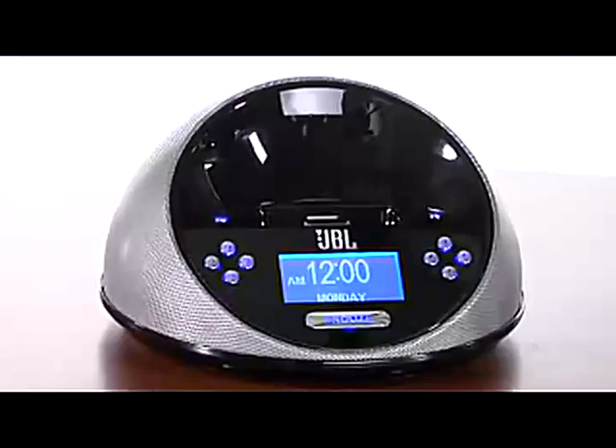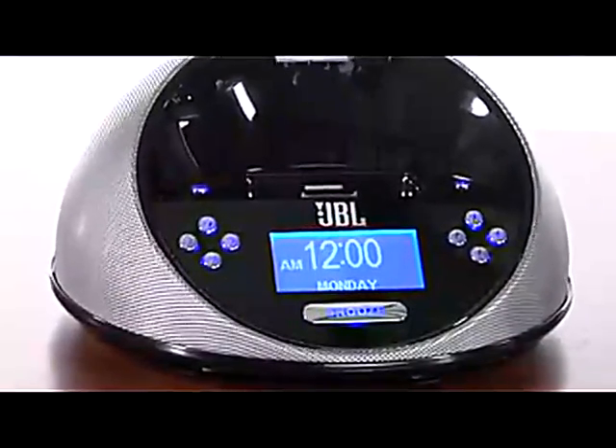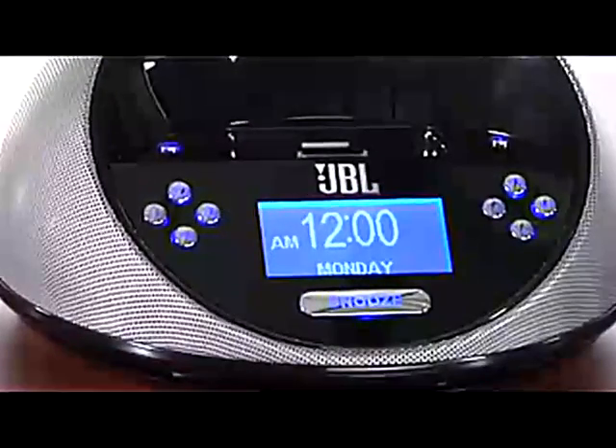Ease of use is another hallmark of the On Time Micro. Just a simple touch increases or decreases the volume. Another touch selects iPod, radio, or auxiliary. An included IR remote control allows for full navigation of your iPod or iPhone.